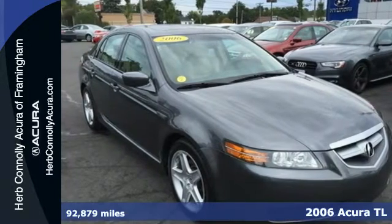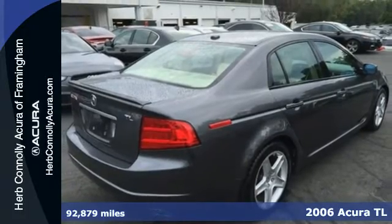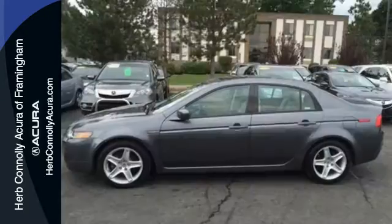We think you'll like this 2006 Acura TL. For 2006, the TL adds a tire pressure monitoring system. Also standard are satellite radio, a trip computer, plush leather seats, air conditioning, and xenon headlamps.